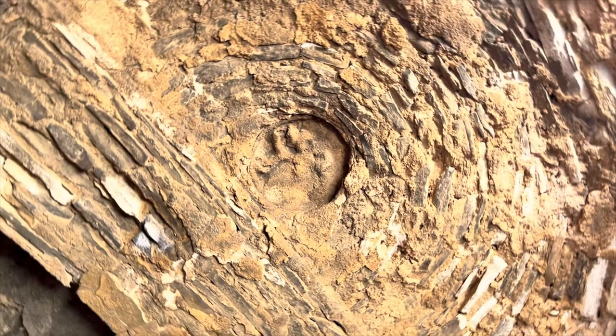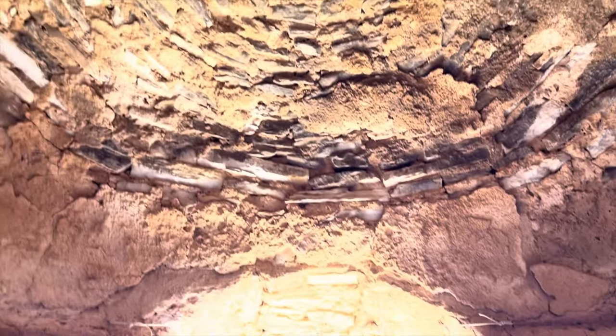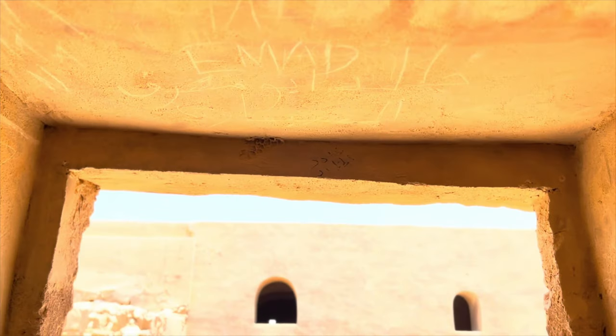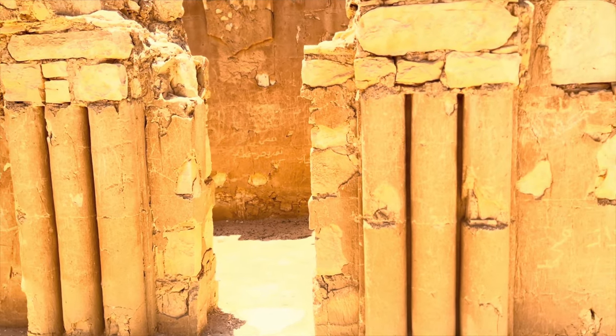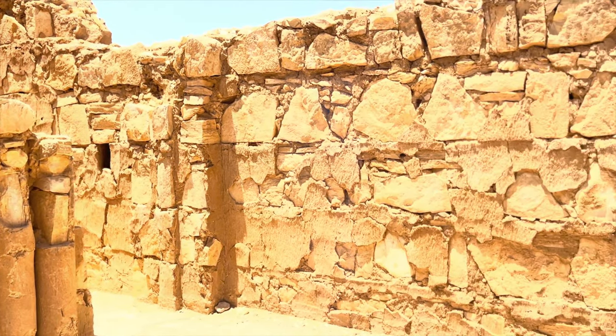The exact purpose of Qasar al-Kaharana remains somewhat enigmatic. While some scholars posit it was a military outpost, others suggest it may have served as a caravanserai — a roadside inn — or a hunting lodge. It's also possible that it had a combination of these functions.